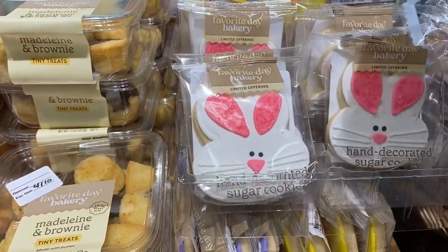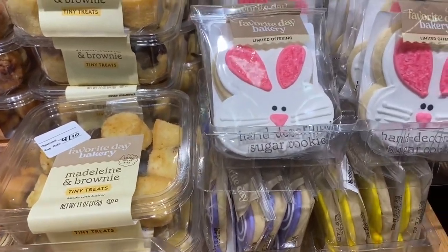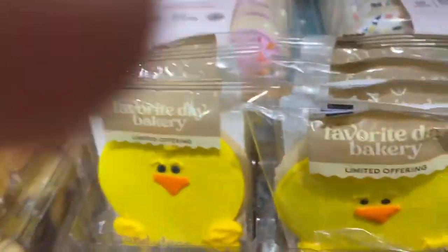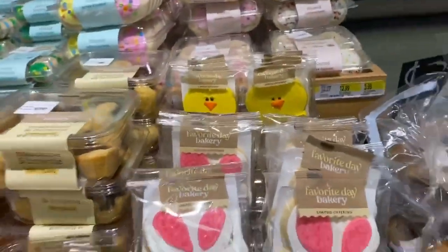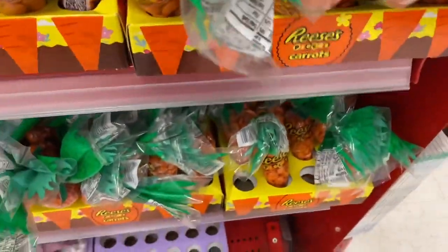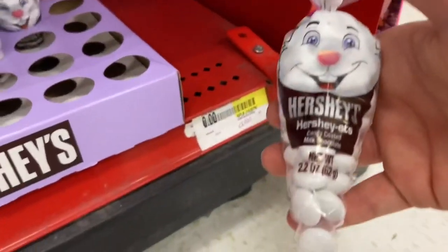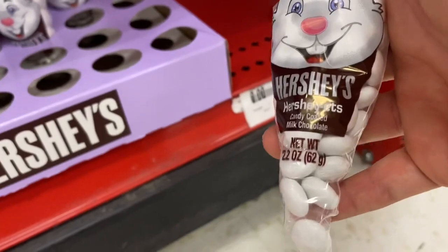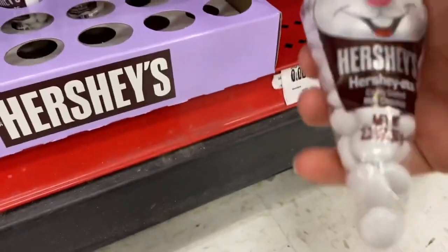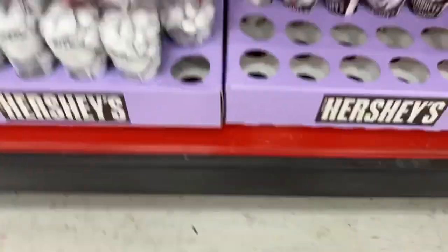They have bunny cookies — should we get one? I just think they're cute. There's also a duck cookie, which is adorable. Coming to a Target near you. And these little carrot-shaped Reese's Pieces — they're really good every Easter. What are these though? Are these Ghostbusters? Wait — Hershey ET's! I've never seen these before. I wonder what they taste like — that's just something interesting.